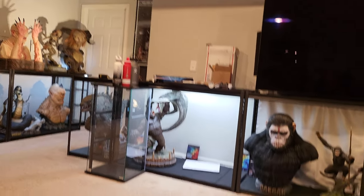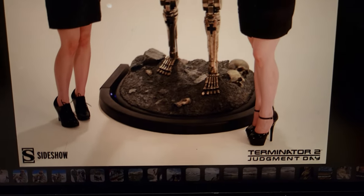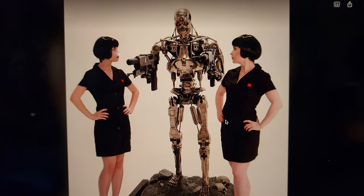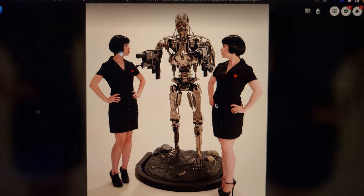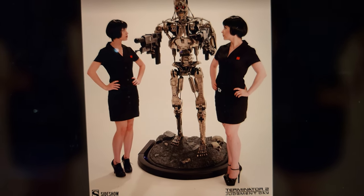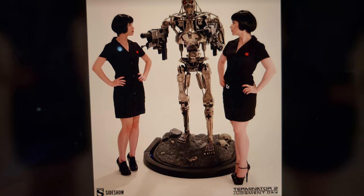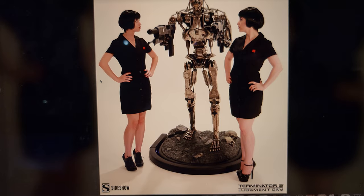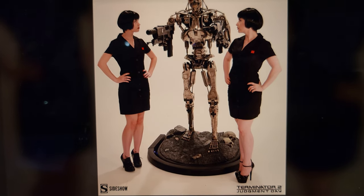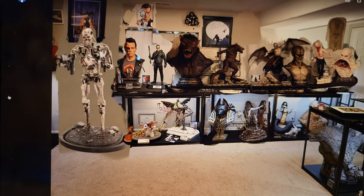I want to show you some photos. First off, this is the endoskeleton — and those women are in high heels, by the way — but there it is. As you can see, this thing is massive. It holds two guns, both adjustable up or down, so there are lots of display options. The head can be turned too — really cool. And this is more or less how I'd display it.